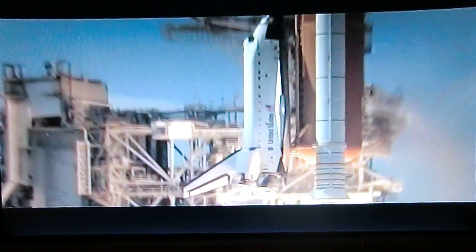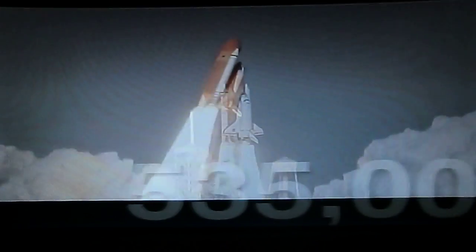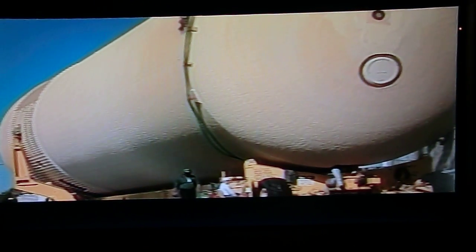During the eight minutes the shuttle climbs, the external tank delivers 545,000 gallons of liquid hydrogen and liquid oxygen to the main engines, at a rate of over 1,000 gallons per second. The external tank is designed and assembled by Lockheed Martin Space Systems at the NASA Michoud Assembly Facility in New Orleans, Louisiana.